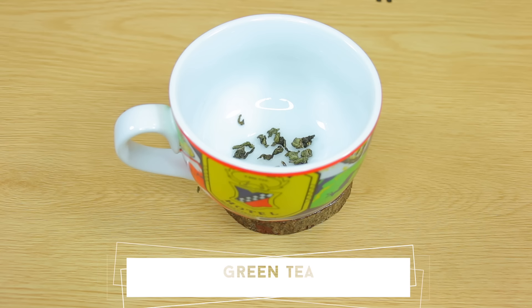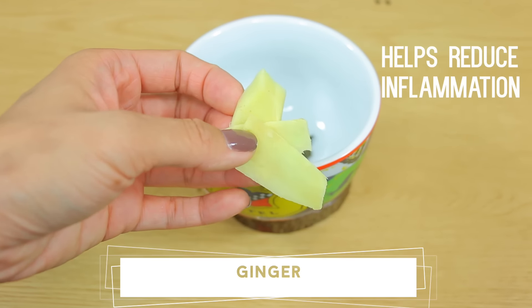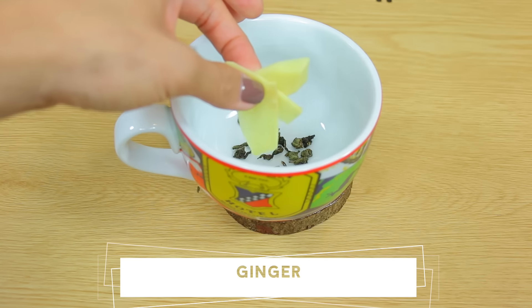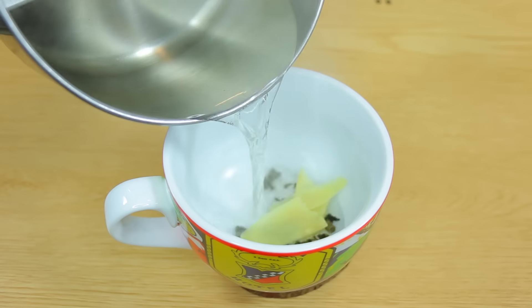Alright, so obviously we're going to need a cup to make our tea, and the first ingredient we're going to need is green tea. Now green tea is amazing for you. It helps boost your metabolism because the caffeine in the green tea helps to stimulate fat burn, and the antioxidants help to break down the fat in your body.